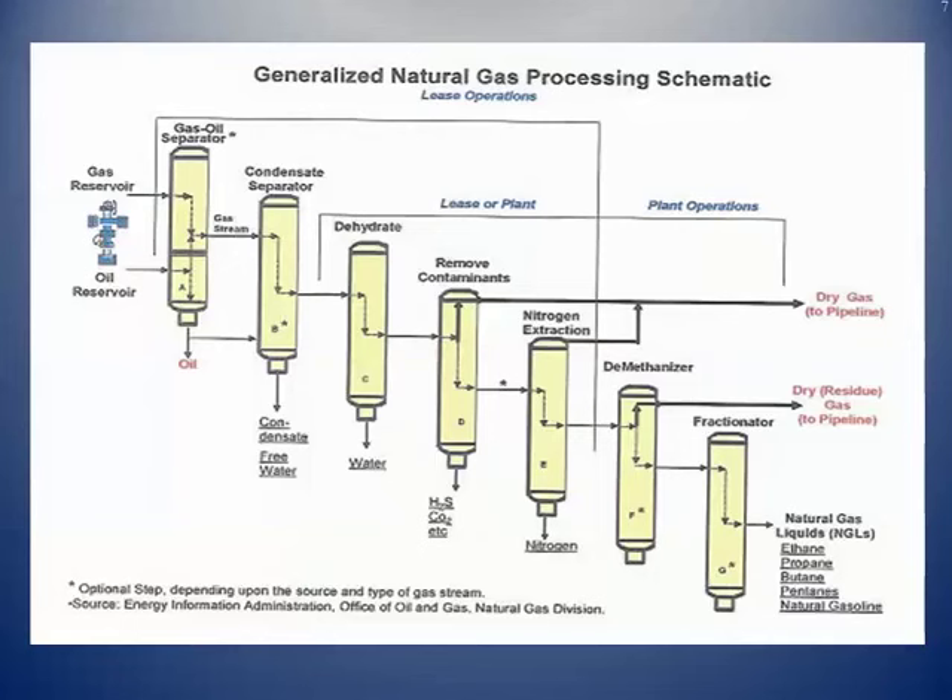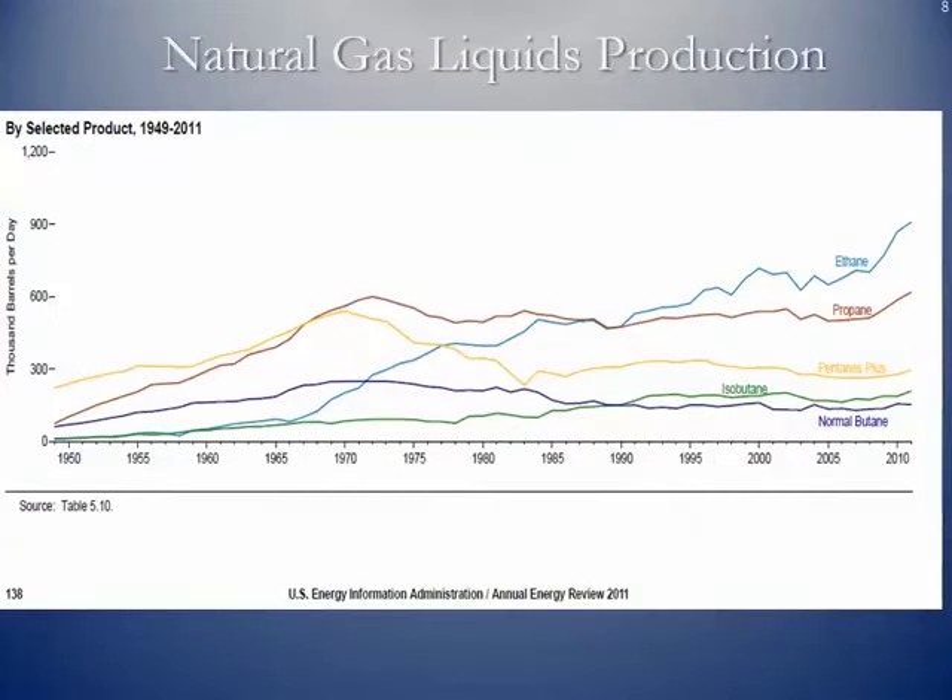The final stage is the fractionator, where all these liquids are broken down into their individual components: ethane, propane, butane, isobutane, the pentanes (C5s), and natural gasolines. There's also a quick diagram based on EIA information showing the rise in natural gas liquids production over the last several years.